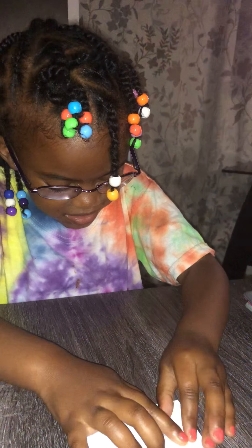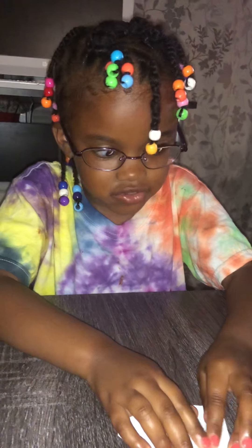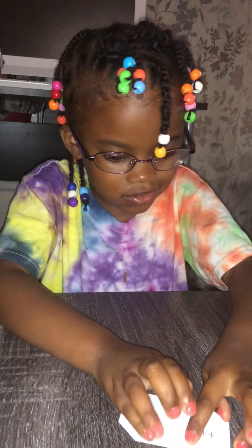Let me give you your next sight word. Can you tell me your next sight word? It's 'Duh' — the. How do you spell 'the'? T-H-E. Good job.